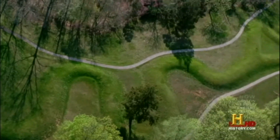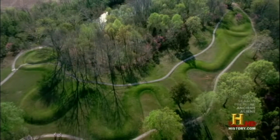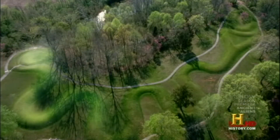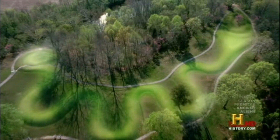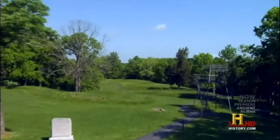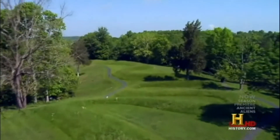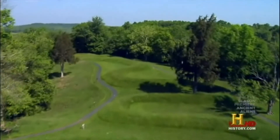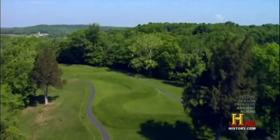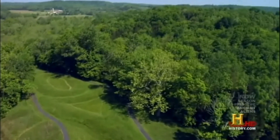This 1,330-foot-long structure winds across the land and depicts a coiled snake eating what appears to be an egg. It is the largest effigy mound in the world. And curiously, unlike most Native American mounds, the Great Serpent Mound was not constructed for burials. Serpent Mound had no burials.